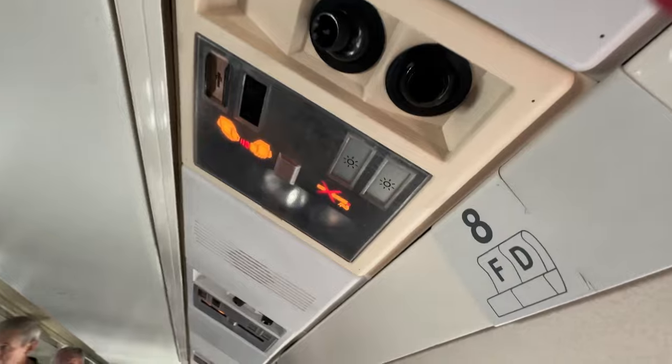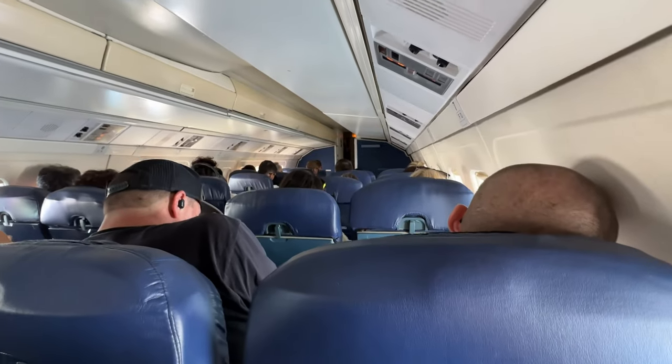One observation I made was that the seat itself is somewhat narrow, providing limited space for movement. Additionally, individual air nozzles are situated overhead. The boarding was quick, and soon we were taxiing towards the runway for takeoff.